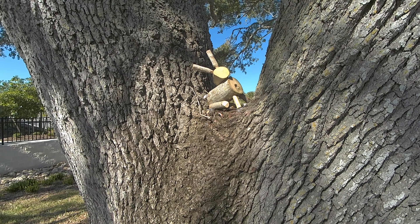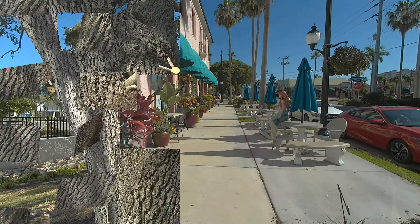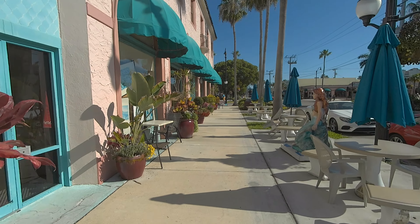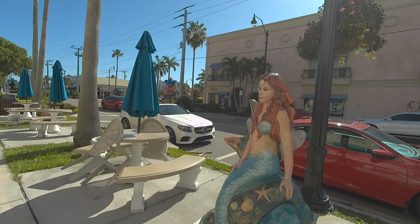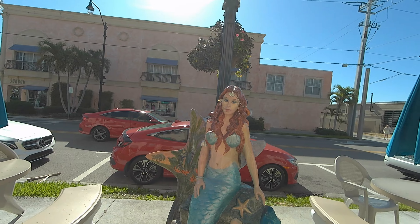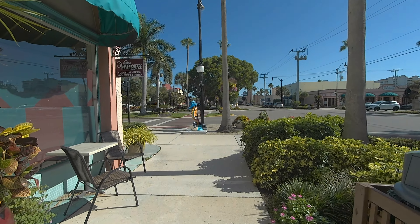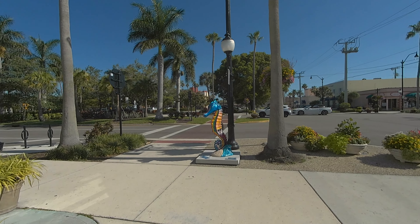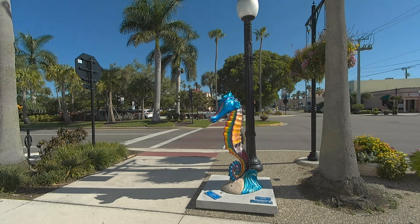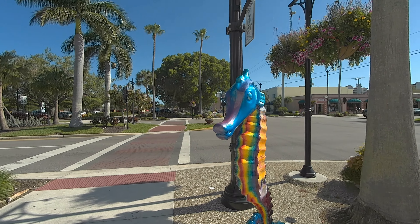A little rabbit — somebody carved out a little rabbit into the tree. It's beautiful out here. I'm looking forward to the pool.